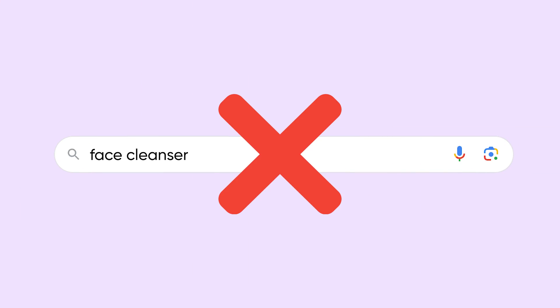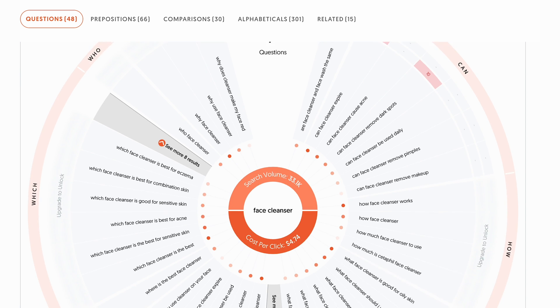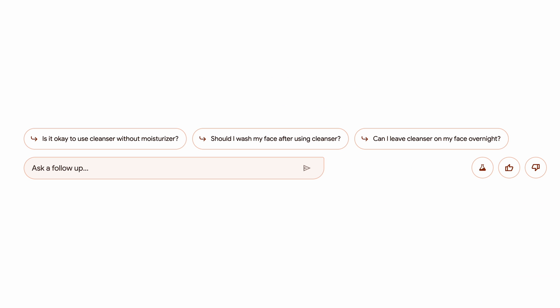We're no longer just typing in one word. For example, instead of just 'face cleanser,' I would type in 'best face cleanser for sensitive skin.' I use a tool called Answer the Public to look up all the different ways people are asking questions around a certain topic or keyword. Once you know the different types of questions people are searching, type that into Google, have it generate the AI response, scroll down, and look at the follow-up questions it suggests — they're usually long-tail questions. Record all of those as well.